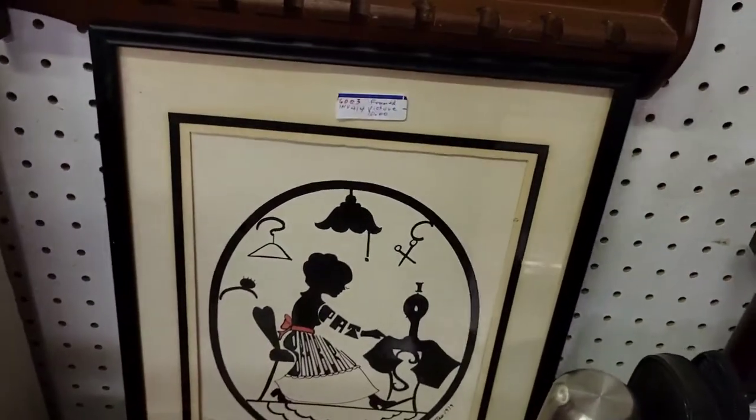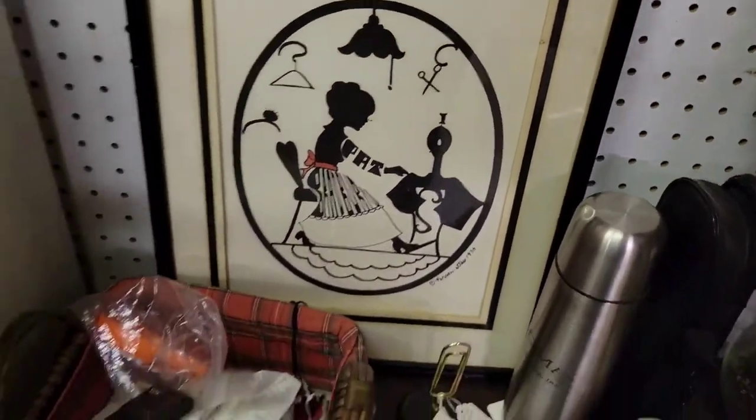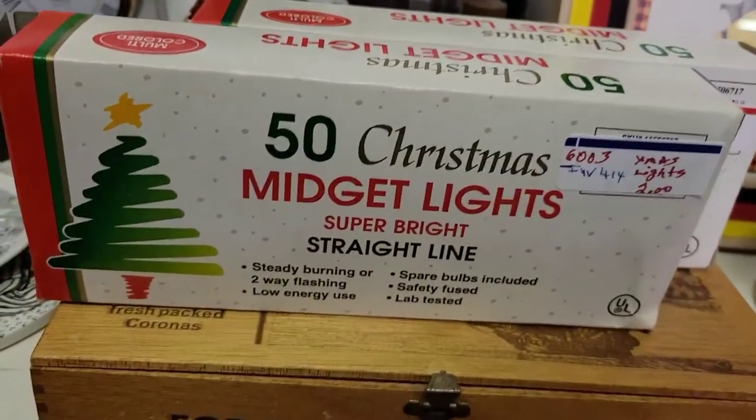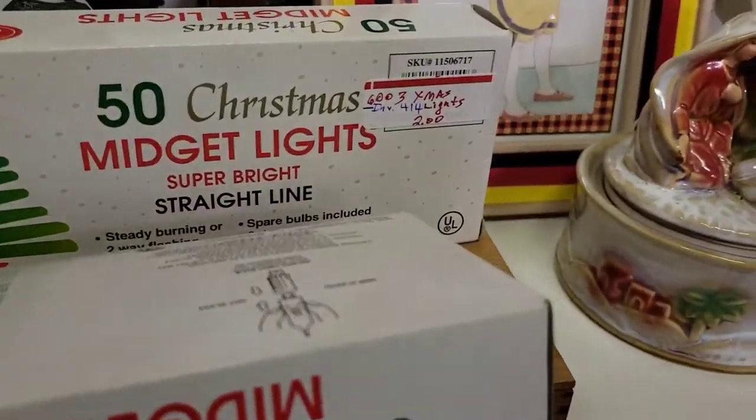There was a cute 70s silhouette — I would have gotten it but it's personalized; it says 'Pat' on it. So if any Pats come to my sales and you're watching, let me know and I'm happy to go back and get that for you. There were also some Christmas lights.